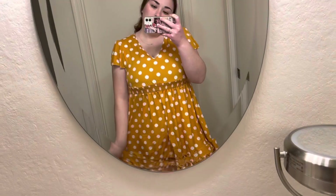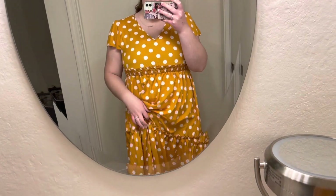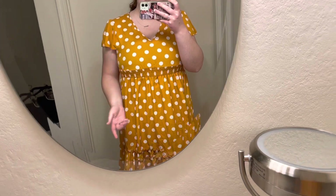This is the last one — the yellow dress. You can see it has a ruffle right here and one down below as well. I really like it; I think it's really cute. This one is definitely a keep.